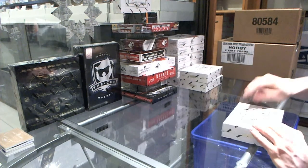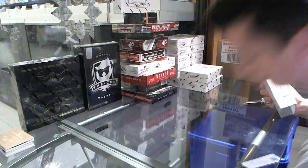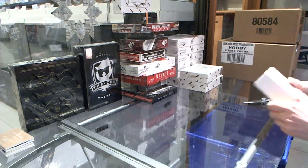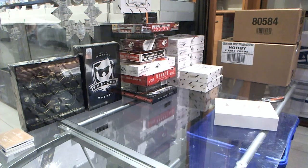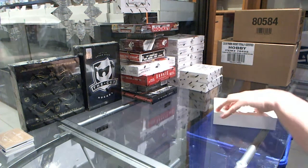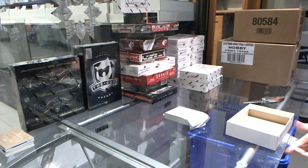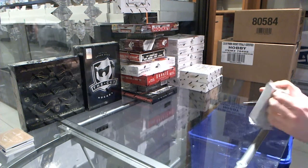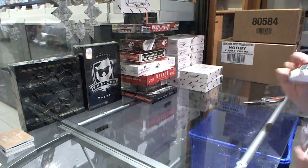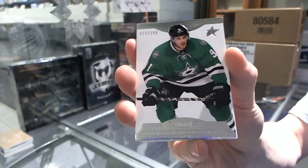All right, box 2. Base card, number 299 for the Dallas Stars, Tyler Seguin.